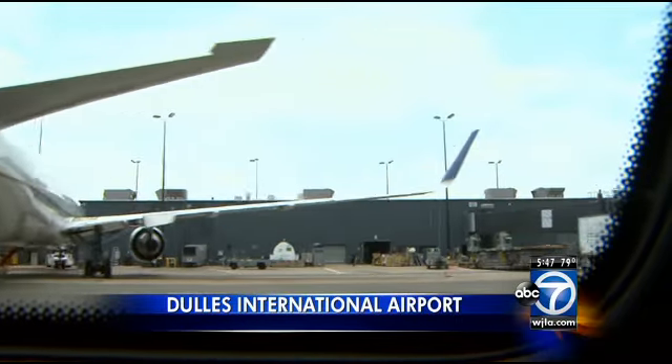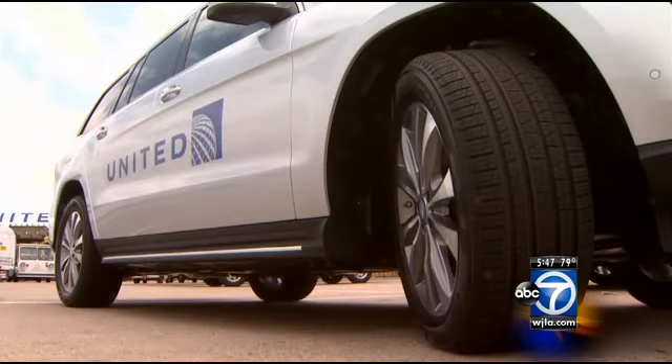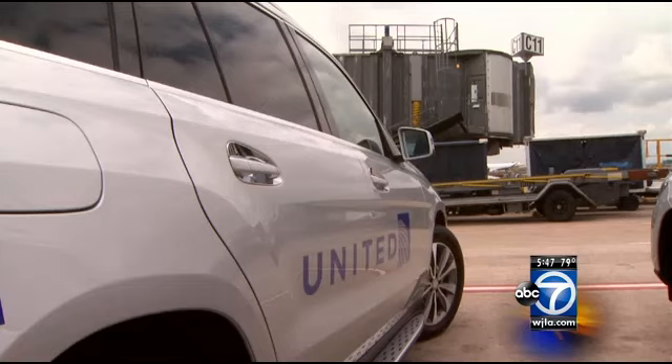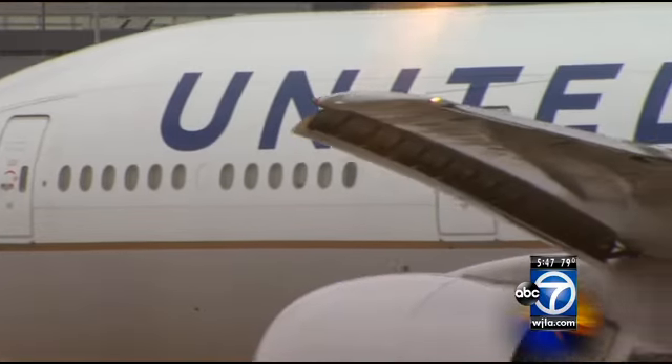It's a way few passengers will ever see Dulles Airport. Our cameras got special access inside brand-new Mercedes SUVs — a new service aimed at United Airlines' most loyal, big-spending frequent flyers. So it's a surprise and delight element. Alexander Doros, United's senior manager for its global services program.